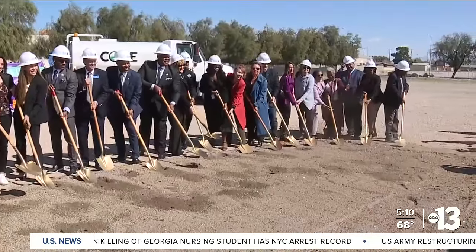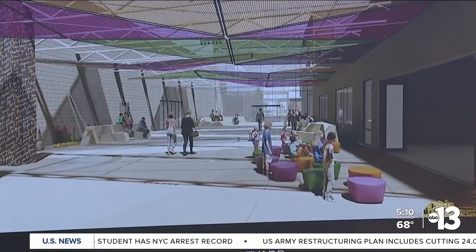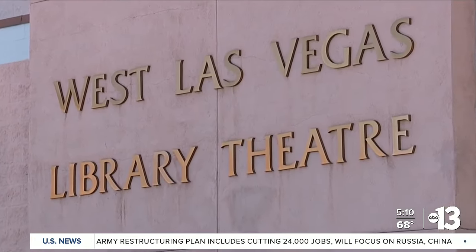Tuesday, Las Vegas Mayor Goodman joined other community leaders to break ground on the new library location. The new library is something that locals feel is a necessity. They bring art in, there are plays — things that people would not otherwise have access to if they weren't at the library. So it's a great thing to have a new library.